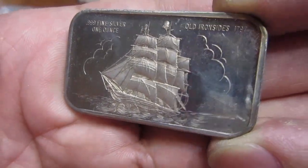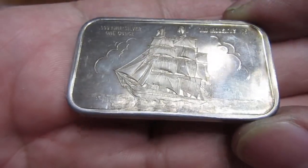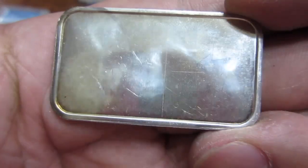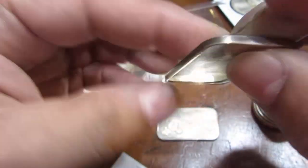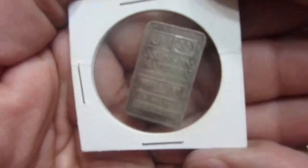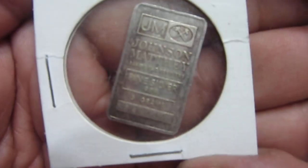Here's another little art bar — Old Ironsides, one ounce bar. Very nice. I got a lot of art bars; there's no mint maker on this one, it's just plain on the back. I also got this little five-gram Johnson Matthey bar.